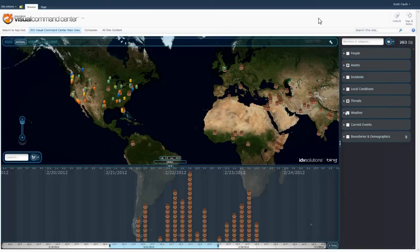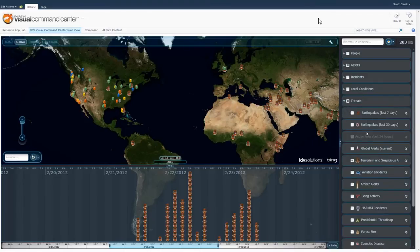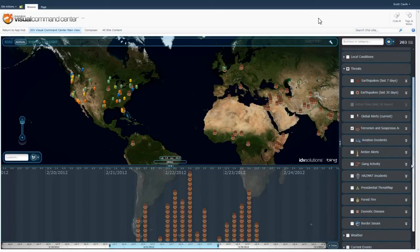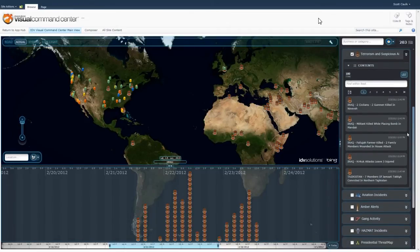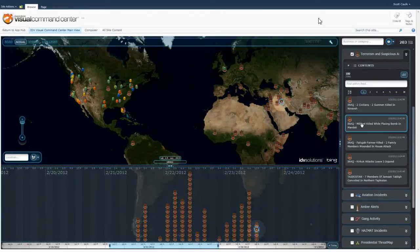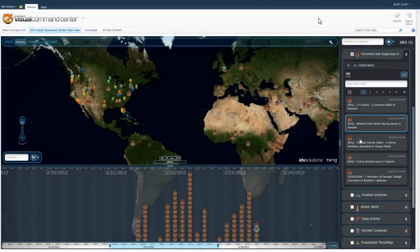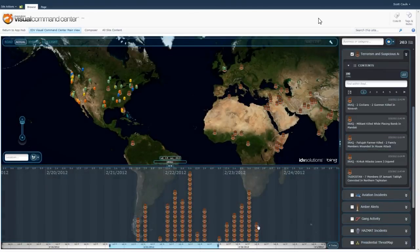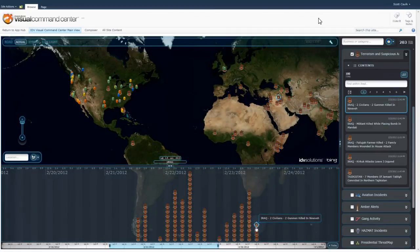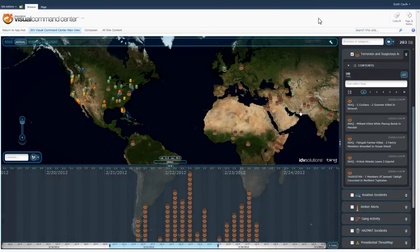For each data source I can drill down into the content. In this case I'm going inside threats — provided by a premium data provider partner called Global Incident Map — and going into terrorism. I want to point out that there's a coordinated view between all three views: as I mouse over something in the list, I see it highlight on the map and in the timeline. When I mouse over it in the timeline, I see it highlight on the map and in the list. This really helps me as the user to always know where I'm at, both in space and time and within the analytics.